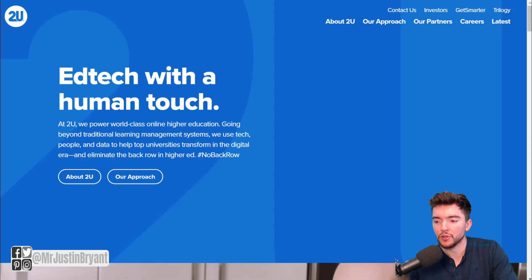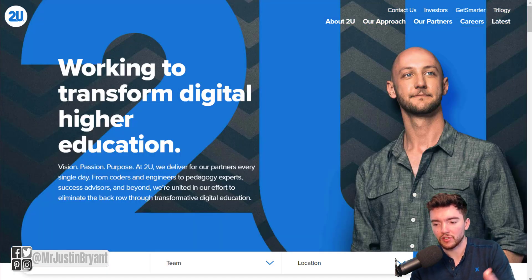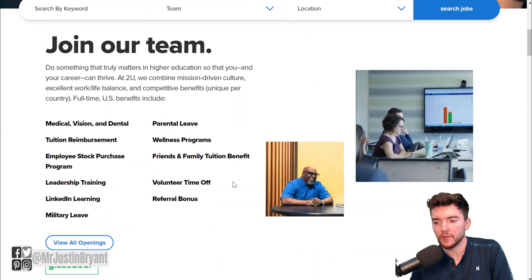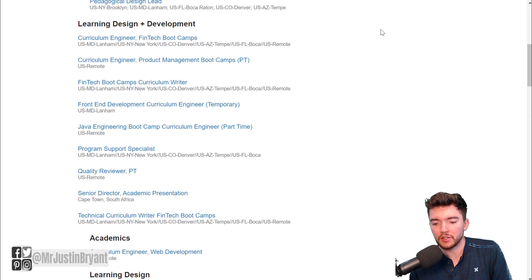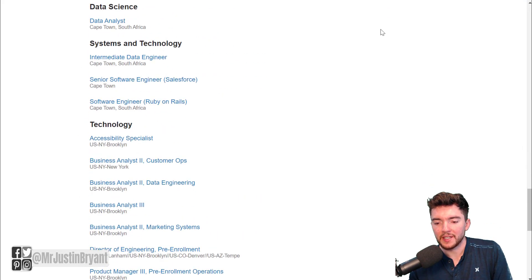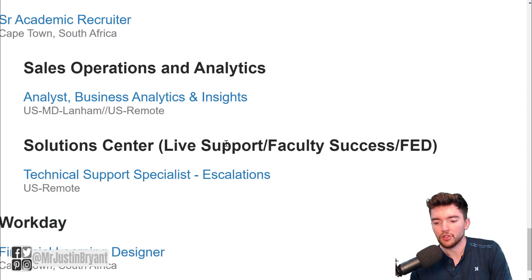When you go to the top right of 2U.com, up at the careers page, you'll end up on a page that looks like this. You can either view all openings or go to their greenhouse.io page. If you're familiar with greenhouse.io, they do job listings for a lot of different companies. When you scroll down their listings, you're looking for something in the technical support area — specifically a technical support specialist under Solutions Center.